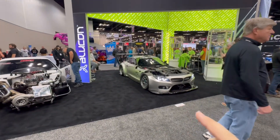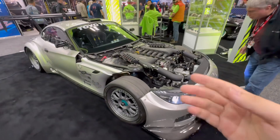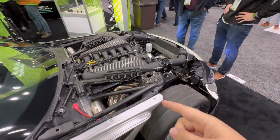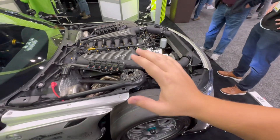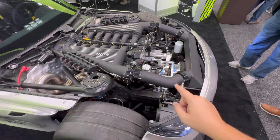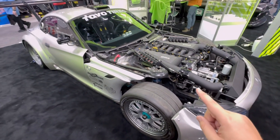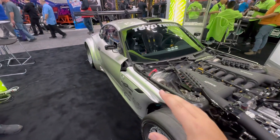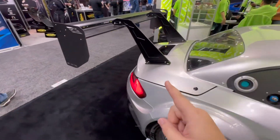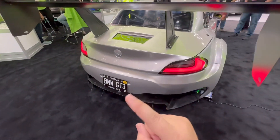If you guys are fans of high horsepower builds, the Taycan booth is the booth for you. Starting with this BMW Z4 GT3 — I actually featured this in my SEMA video. This is a Mercedes-Benz V12 power plant with an F1X Procharger making upwards of 1,400 horsepower, driven on the street. It is a streetable car. This thing started life as an actual GT3 car but was later translated over to a street car with plates.